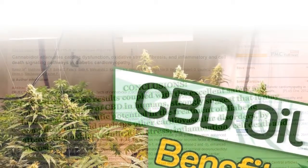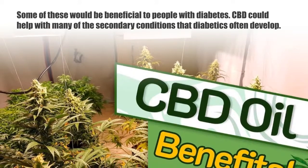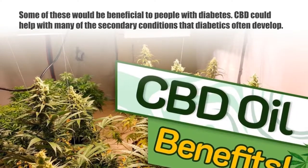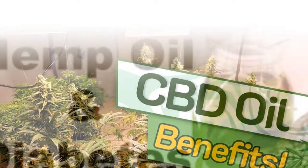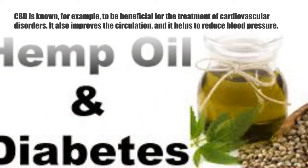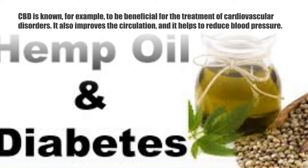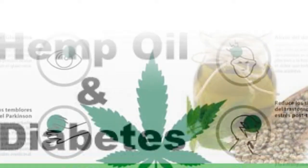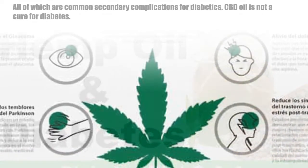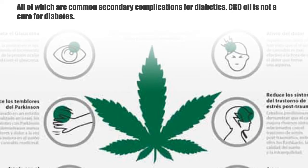CBD also has a range of other therapeutic effects, some of which would be beneficial to people with diabetes. CBD could help with many of the secondary conditions that diabetics often develop. CBD is known to be beneficial for the treatment of cardiovascular disorders, and it also improves circulation and helps to reduce blood pressure — all of which are common secondary complications for diabetics.